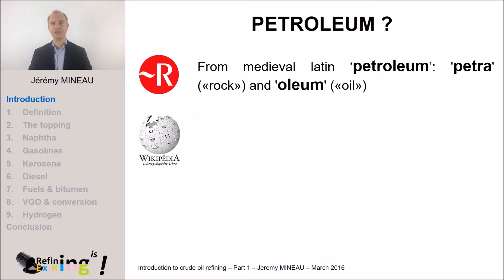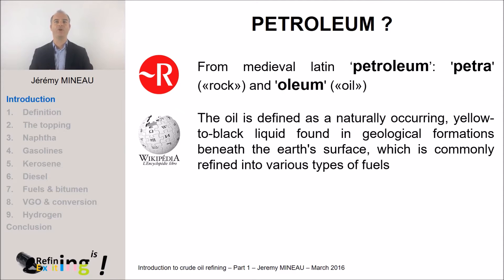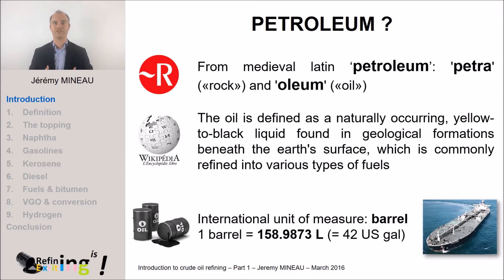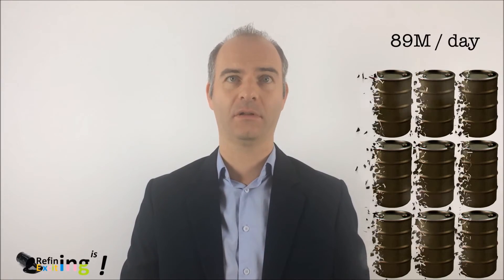In Wikipedia, the modern way to get information, oil is defined as a naturally occurring yellow to black liquid found in geological formations beneath the earth's surface, which is commonly refined into various types of fuels. But at which unit is oil measured? In barrels. It represents approximately 159 liters, which means precisely 42 US gallons. We always use this unit of measure even if today nobody puts the oil in barrels anymore. We prefer transporting oil in tankers which can go up to 300,000 tons. The world production of oil in 2014 was 89 million barrels per day — approximately 2 liters by person per day — even if French people consume about 4 liters and US Americans about 8.